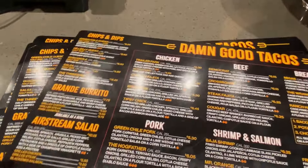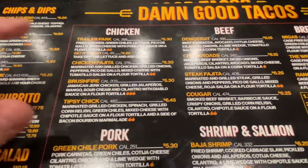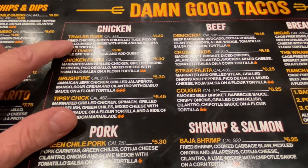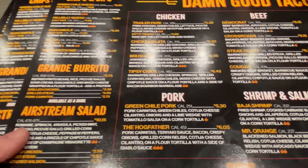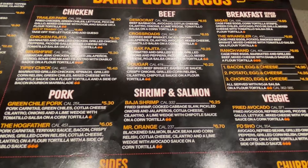Tacos and everything look really good. They recommended the green chili right here, and then the young man also did the trailer park. But I think I'm going to go with that burrito today. Looks pretty good. Everything looks good. We can't wait till the kids get here.